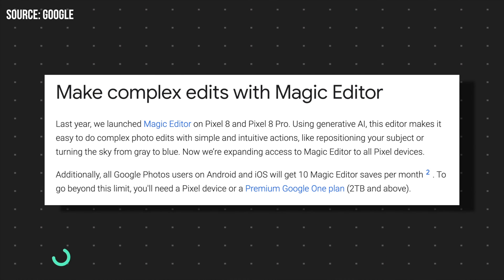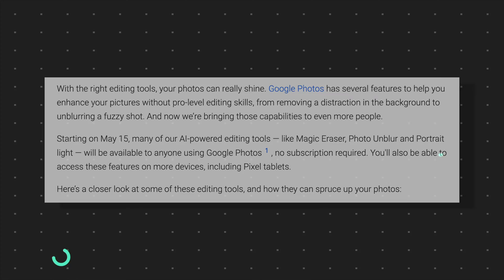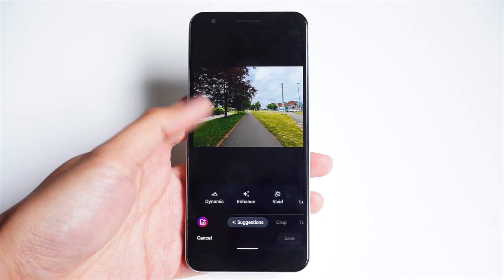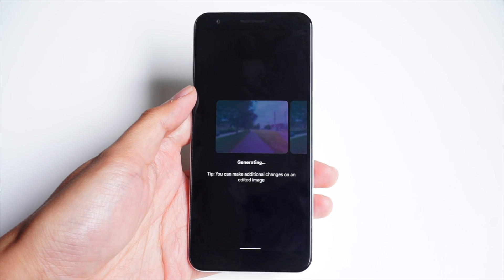If you think about it, this is kind of a good and bad thing at the same time. On one hand, more people will now be able to access Google's impressive editing tools, although it does dampen Google's claims of such features needing special hardware like the Tensor chip to run, and it only confirms early rumors that tools like Magic Editor are able to work with cloud technology, and not necessarily on Google hardware.